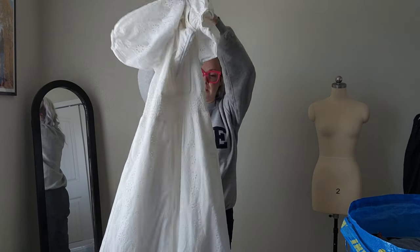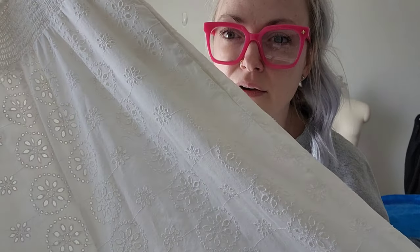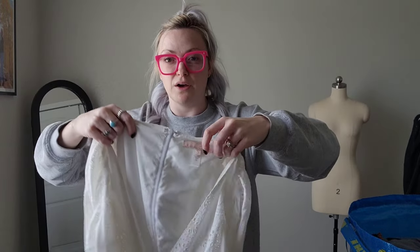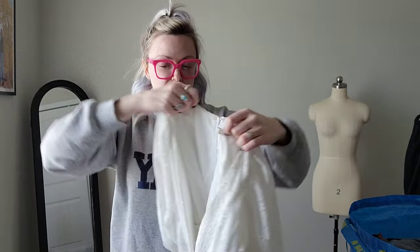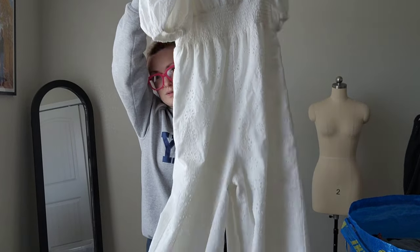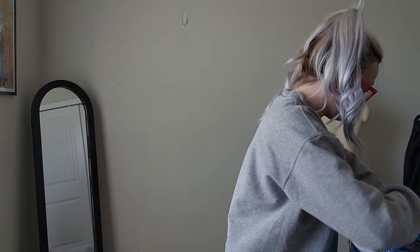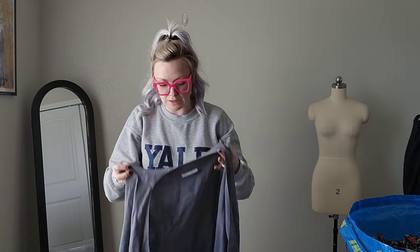This is such a cute jumpsuit. It's a wide-leg white eyelet jumpsuit — there's the fabric — and it has puff sleeves. This is by Hutch, which is another brand that's sold at Anthropologie sometimes. It's a size small, and there's the back. Really cute.